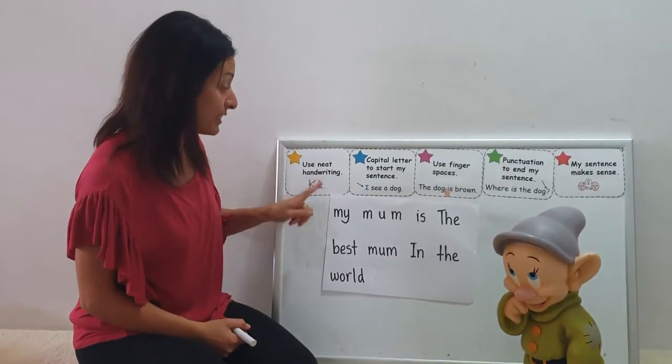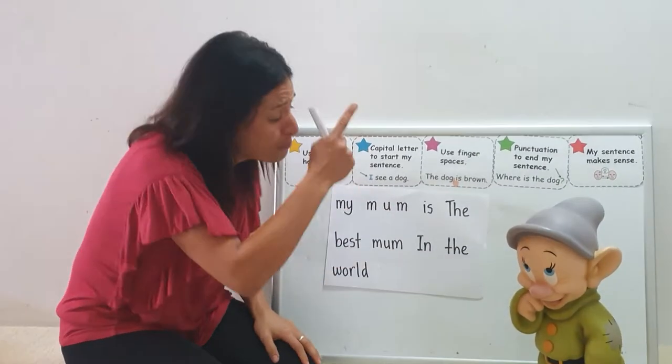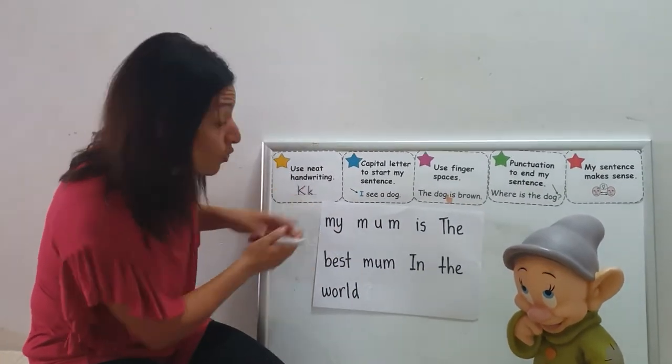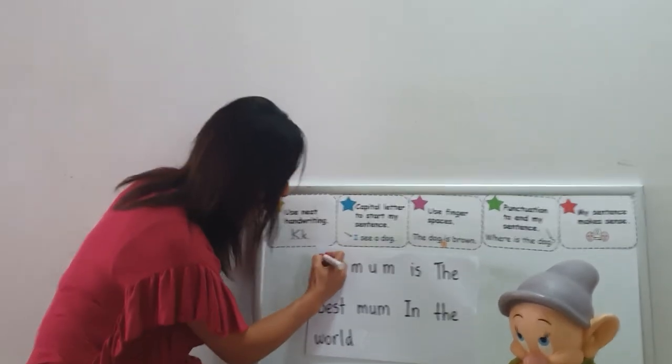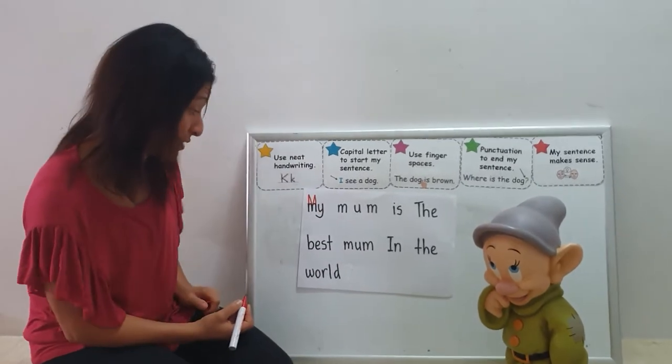Has he used a capital letter to start his sentence? Oh, Dopey, you forgot your capital M. It goes high in the sky and has pointy bits to show that it's a capital M.